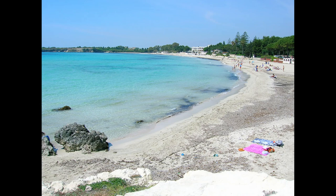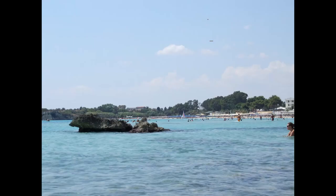Get away from the bustle of Syracuse and take a short train ride to Spiaggia Fontana Bianche — White Fountains. Sandy beach, great for swimming.